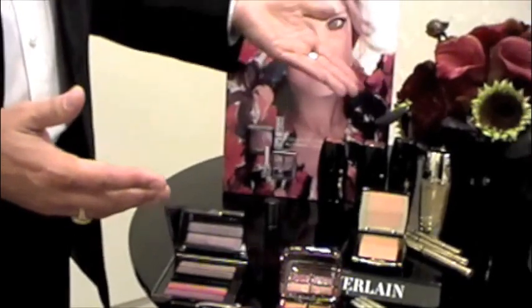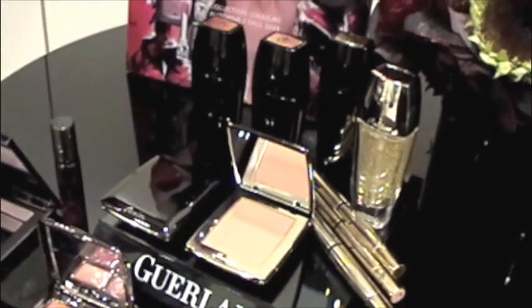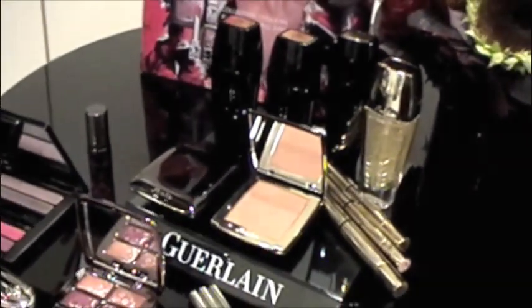We've also launched our new foundation, powder, and concealer. These are called Parure Gold. What they have in them is a gold radiance pigment, which is a double-sided pigment. The gold side gives the skin luminosity — a beautiful candlelit glow from within. The other side, which is opaque, actually helps to correct redness, hide fine lines, and any discoloration. Absolutely beautiful.